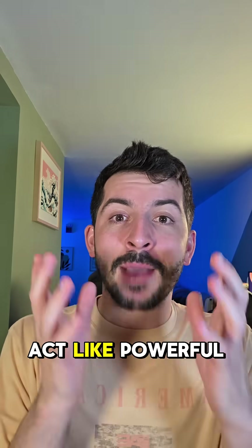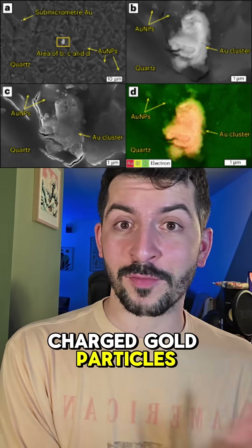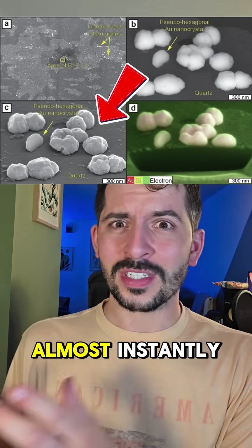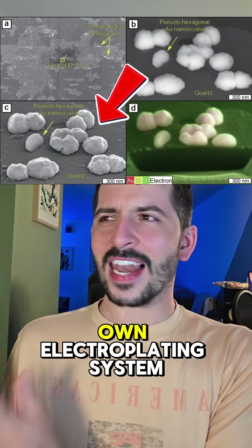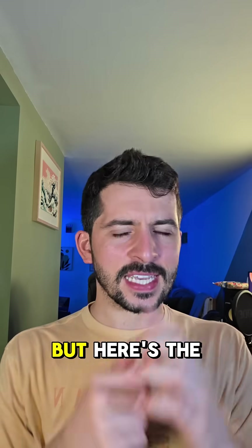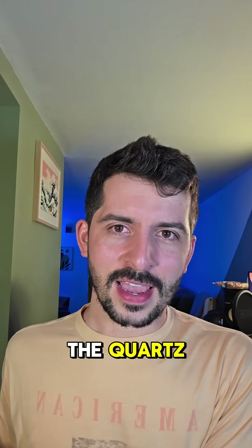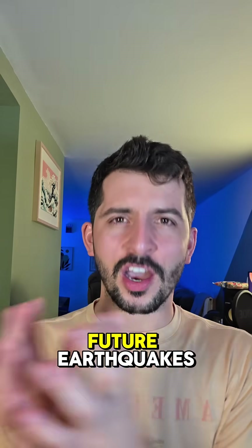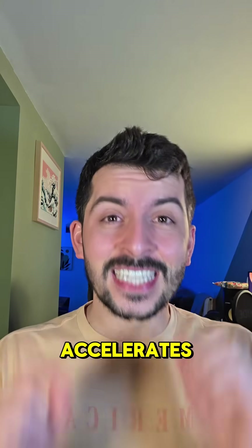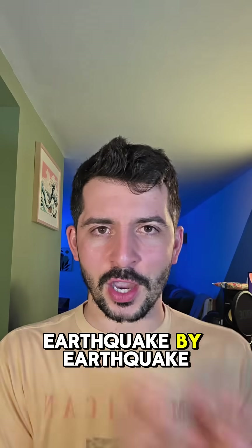These electric fields act like powerful magnets for gold. The positively charged gold particles floating in the water get yanked out and stick to the quartz surface almost instantly. It's like nature's own electroplating system, but far more intense than anything we could build. And once the first tiny specks of gold stick to the quartz, they become like lightning rods for future earthquakes — each new earthquake adds another layer, and the process accelerates. The nugget literally grows itself, earthquake by earthquake.